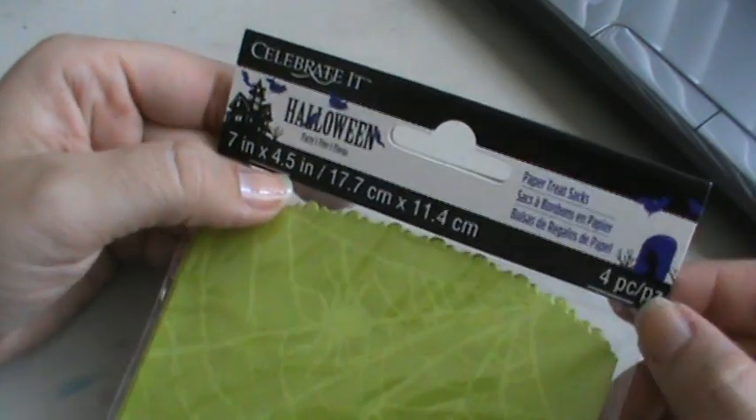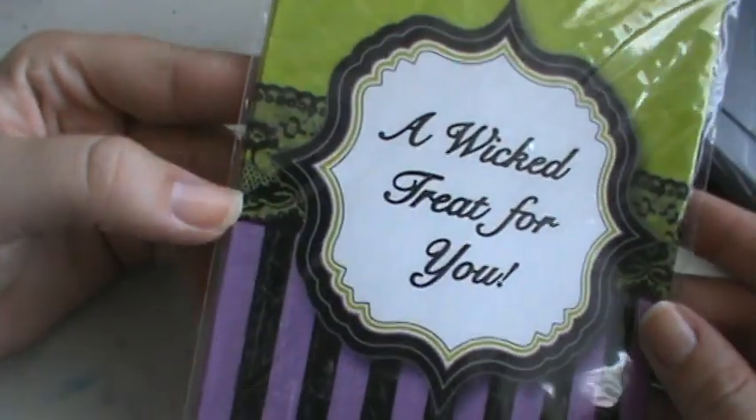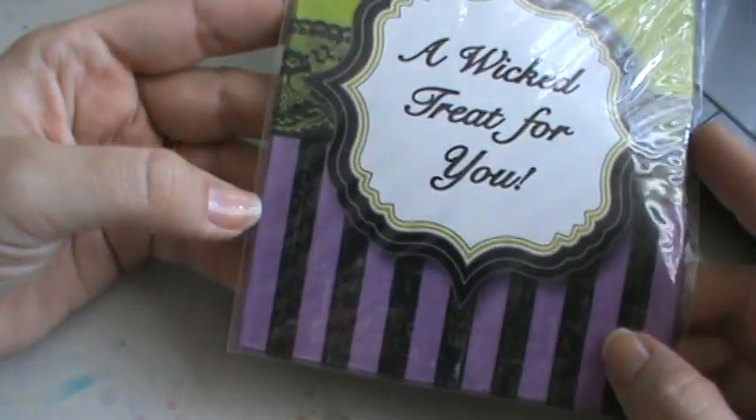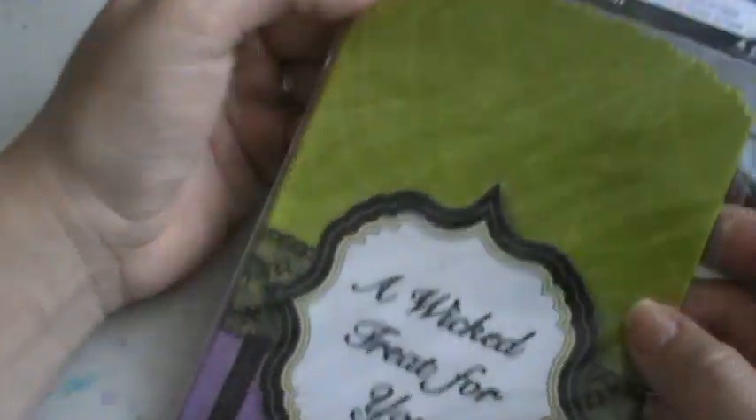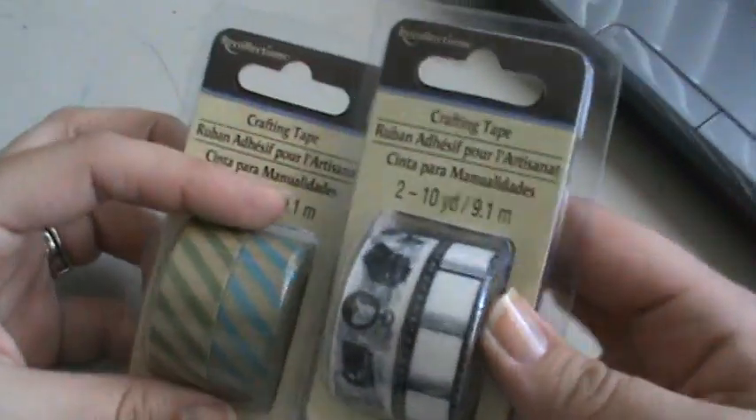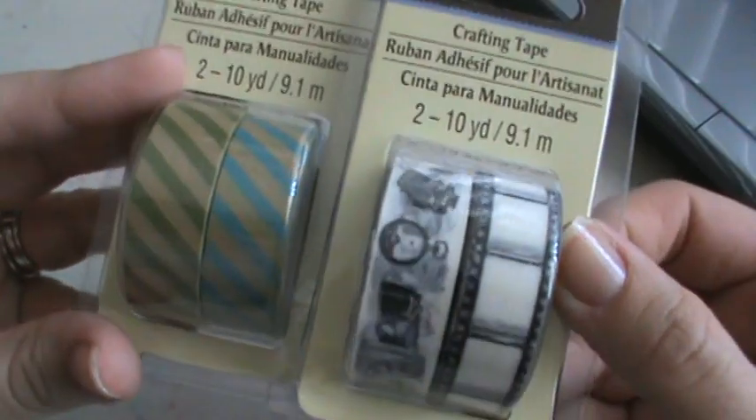Then at Michaels the other day, I just grabbed this little pack — it's a pack of four and it says 'A Wicked Treat for You.' It looks like it has some lace there, just a pack of little goodie bags. Those were 99 cents. Then I got some of their craft tape, washi tape stuff. You've seen this one — this one with the cameras and the film. And then this is like the craft color with the green and the teal.